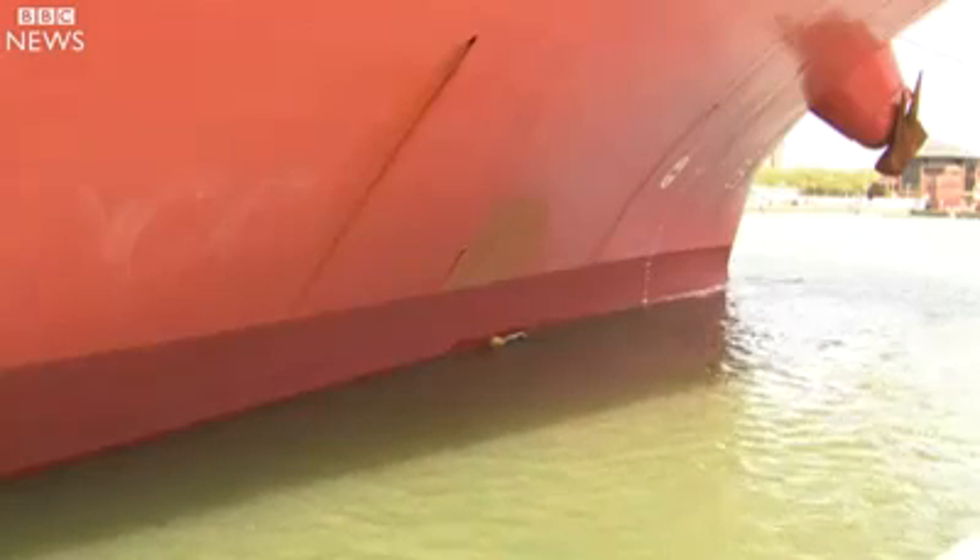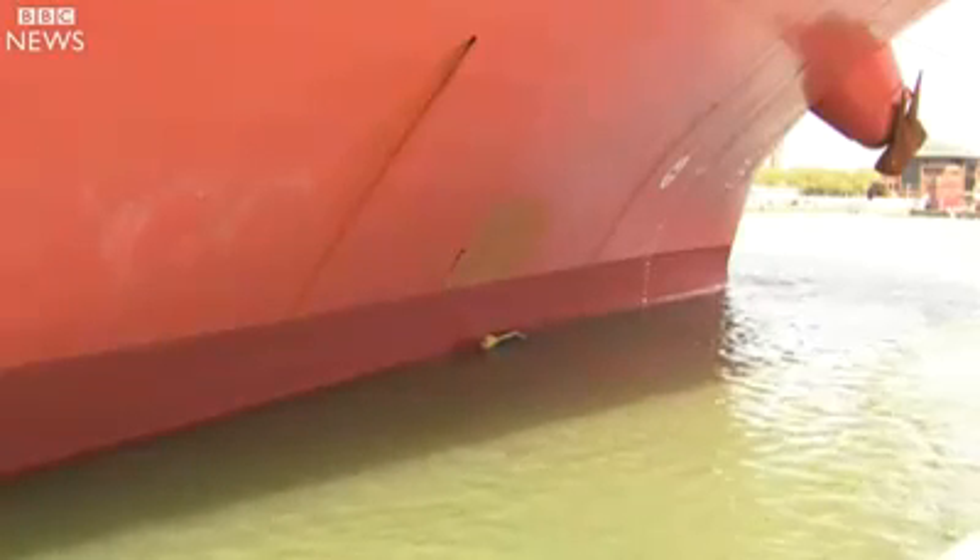It's been likened to a cross between a vacuum cleaner and a lawnmower. Attached to the hull, this machine is stripping off dirt, slowly cleaning an area the size of half a football pitch.